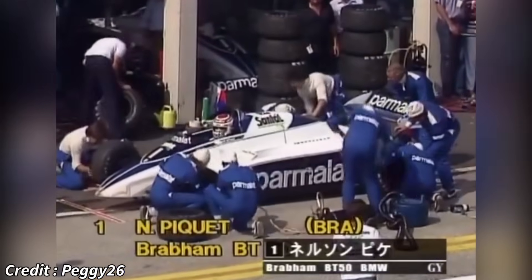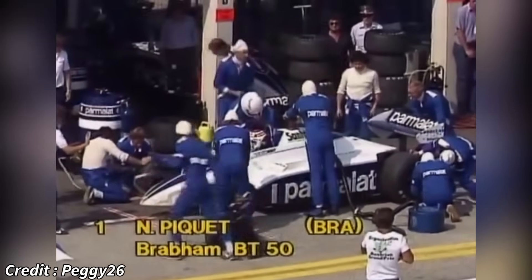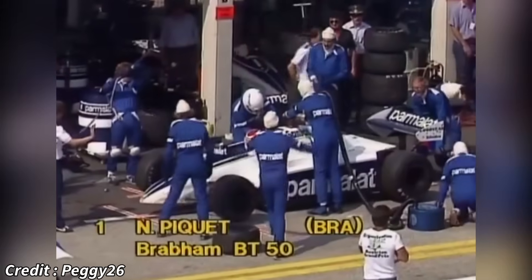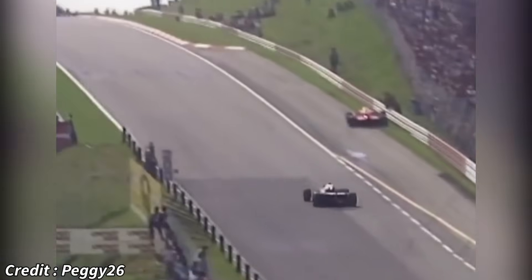The BMW M12/13 made its Formula 1 debut in 1982 with the Brabham team, led by the astute Bernie Ecclestone and designed by the brilliant Gordon Murray. The initial season was a learning curve, plagued by reliability issues as the team grappled with the immense power and its effects on the chassis. Despite teething problems, the potential was clear when Nelson Piquet secured the engine's first victory at the 1982 Canadian Grand Prix.